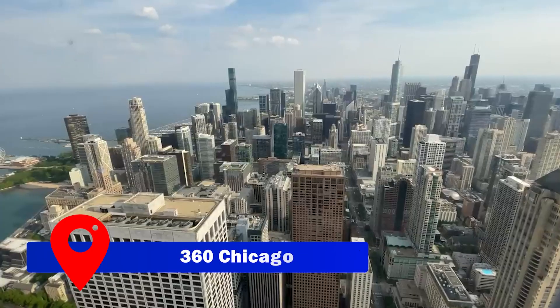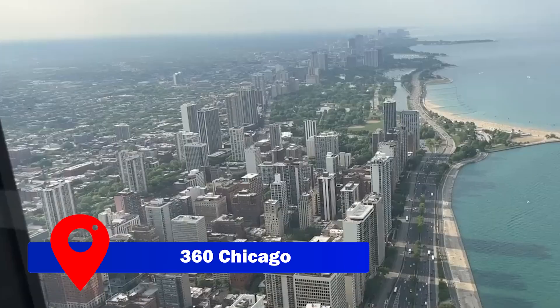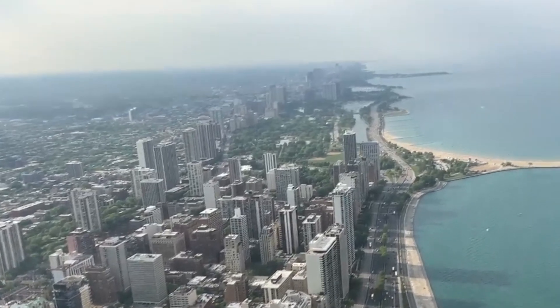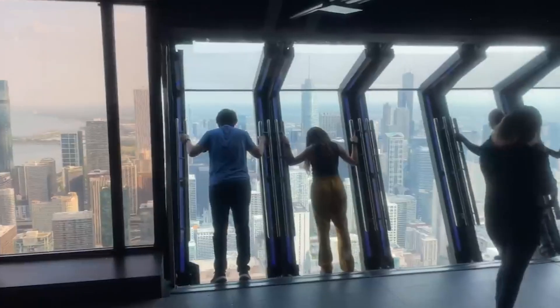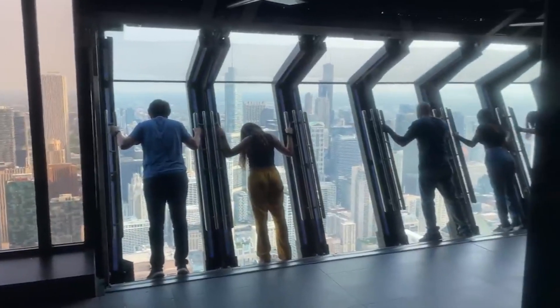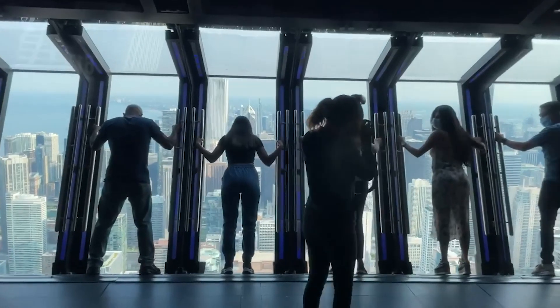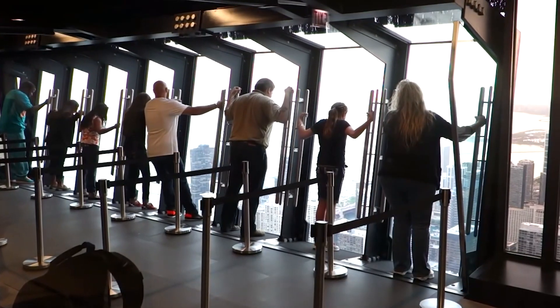For those who crave a sky-high thrill, the John Hancock Tower — also known as 360 Chicago — awaits with its observation deck on the 94th floor. The tower's unique tilting glass feature offers adrenaline-inducing views of the bustling city beneath. For those planning their itinerary, we'd recommend the Chicago City Pass, which grants access to multiple attractions for an enriching, value-packed experience.